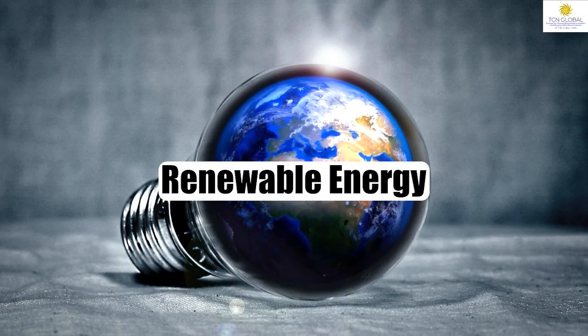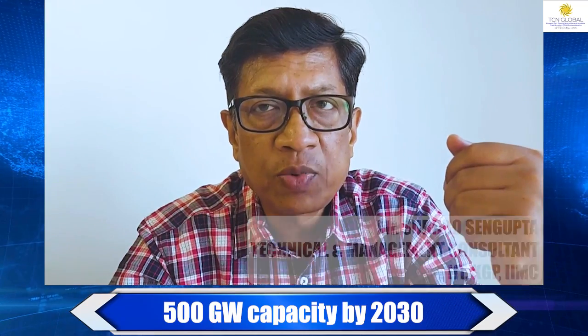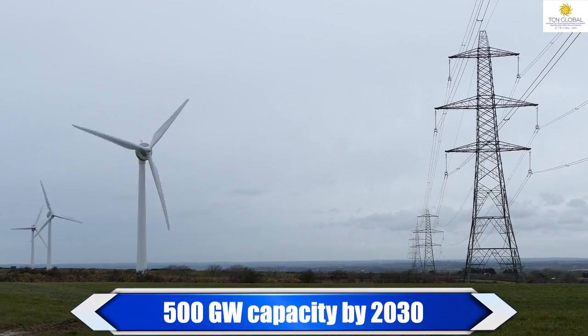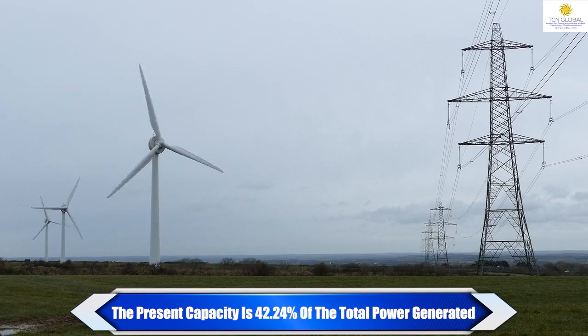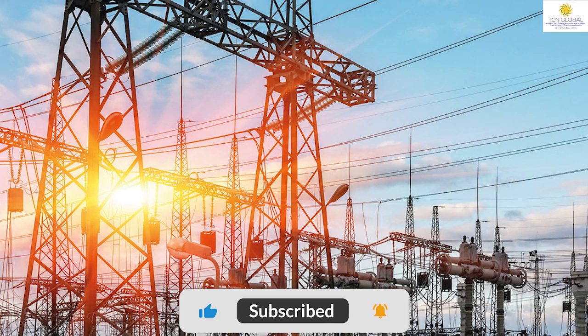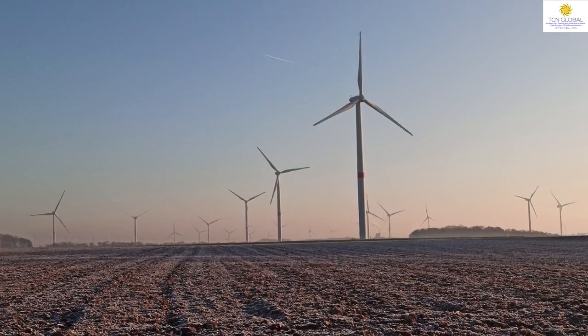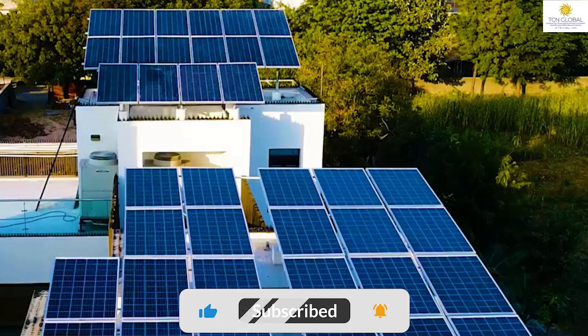Point number three, renewable energy. India presently has an installed capacity of 172 gigawatts, and it's expected to go up to 500 gigawatts by the year 2030. The present capacity is approximately 42.25% of the total power that we consume. There are many more initiatives in renewable energy like providing solar pumps, a national portal for installing rooftop solar systems, transmission lines and substations, massive wind energy, PLI schemes for high-efficient PV modules, and a state-of-the-art solar-powered village in Gujarat.